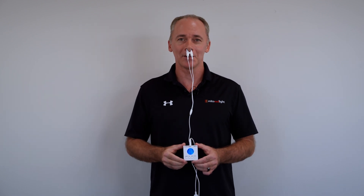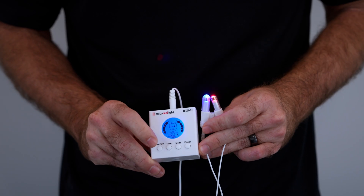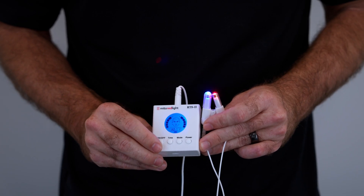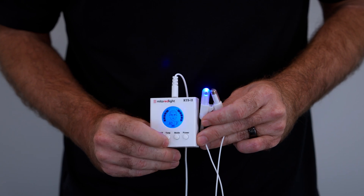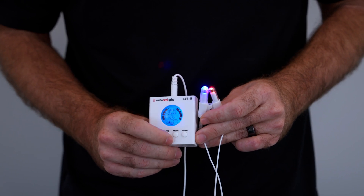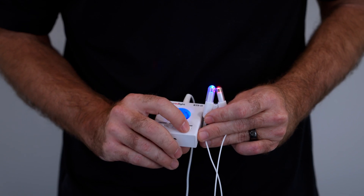The MitoBoost is super easy to use. Just turn the power on, then press power again and both LEDs will light up. If for whatever reason you want to use only one, hit the mode button and it will turn on red only, hit mode again for blue only, and hit mode again and both will be on.